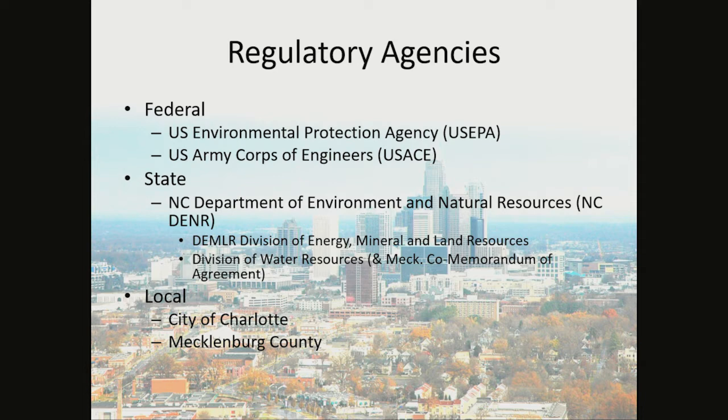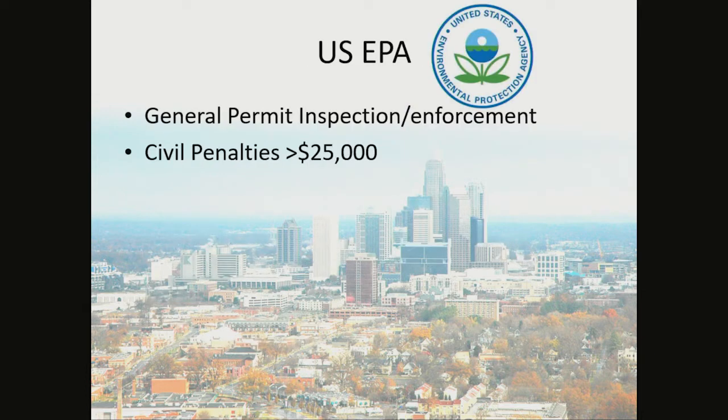Locally, we have the City of Charlotte Erosion Control Program and the Mecklenburg County Erosion Control Program. The U.S. EPA inspects on the General Permit and enforces under the General Permit. They can issue civil penalties of $25,000 per day.